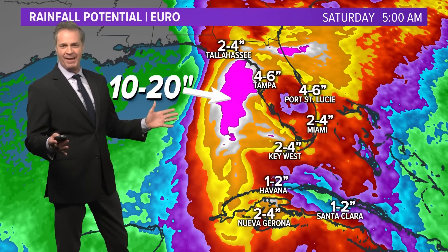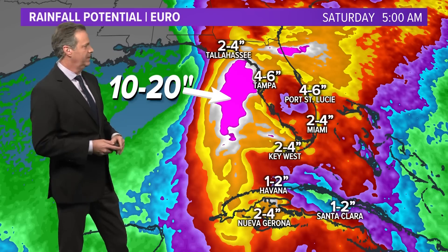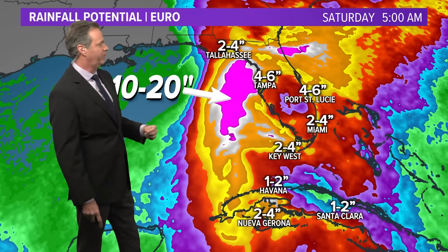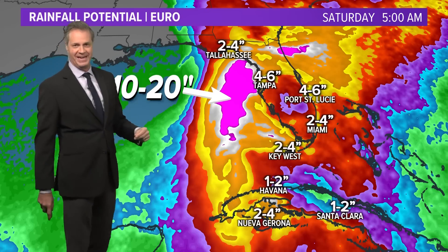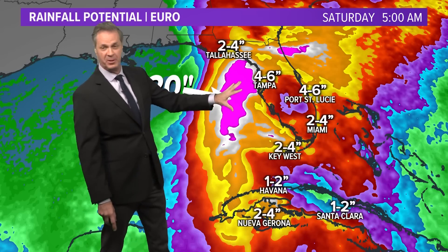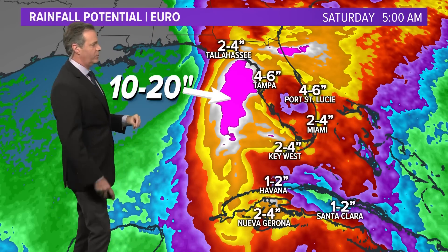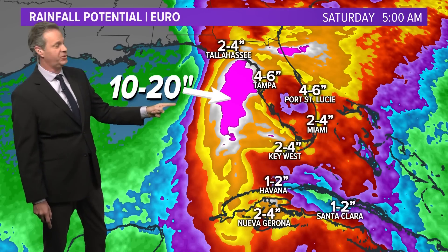Who's going to get exactly how much rainfall is impossible to tell at this moment. Here's one example — this is the Euro — and you can see widespread four to six inches inland. I think that's probably a good forecast. However, it is also putting a swath of 10 to 20 inches of rain in some parts of this track. Just because this is offshore doesn't mean that 10 to 20 inches is going to be offshore — it could be inland, it could be South Florida, it could be up toward Jacksonville, up into portions of Georgia.